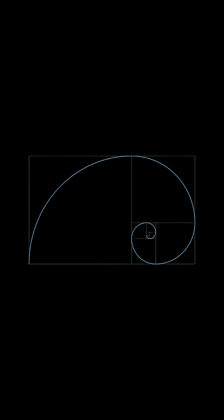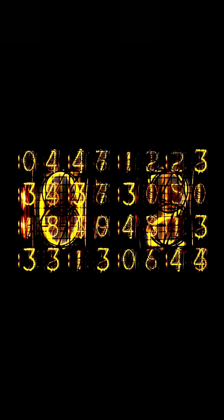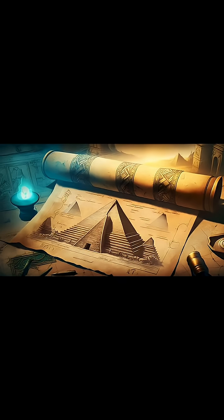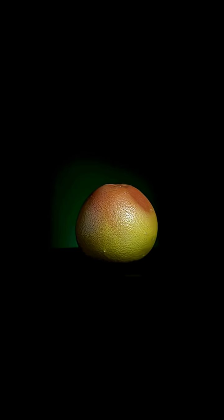The Fibonacci sequence connects to the golden ratio, an irrational number approximately 1.618, revered for centuries as the essence of beauty. The ratio between successive Fibonacci numbers gets closer to this golden number as you go further into the sequence, creating spirals and rectangles found in snail shells, hurricanes, fingerprints, and even the faces of Mona Lisa and the Parthenon. Artists, architects, and engineers have harnessed this ancient sequence to build visually stunning works that capture the human eye.